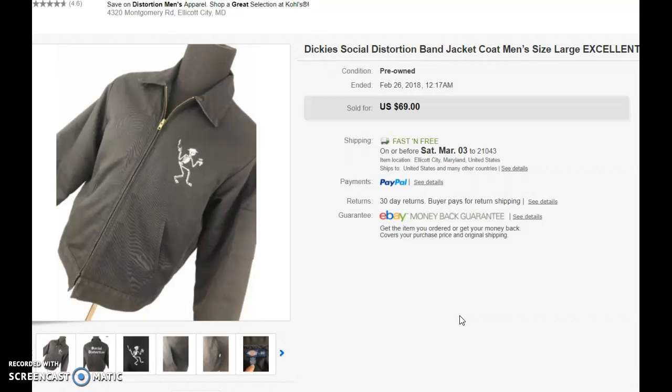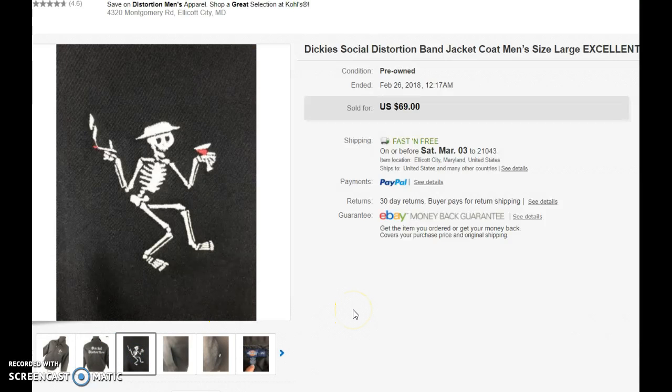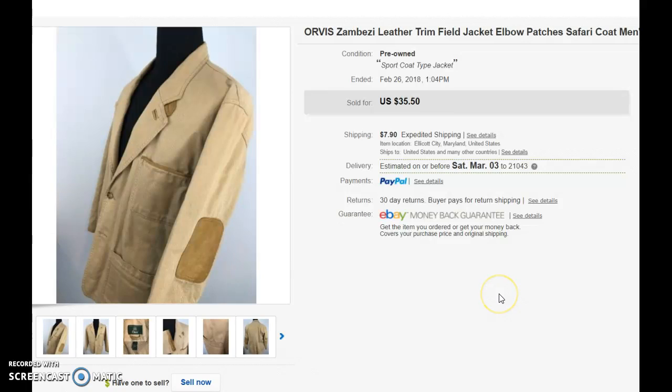The next one is a Social Distortion jacket. This jacket was on sale for $6.99. As I said in one of my other videos, I have no idea who does the pricing — this jacket was $6.99 and on the rack across the way they had Under Armour polos for $12 to $13, so it makes no sense. But if the pricer is going to make a mistake, I'm going to take advantage of it. I bought this Social Distortion jacket — it's got a really cool design on the back — and it sold within 48 hours.